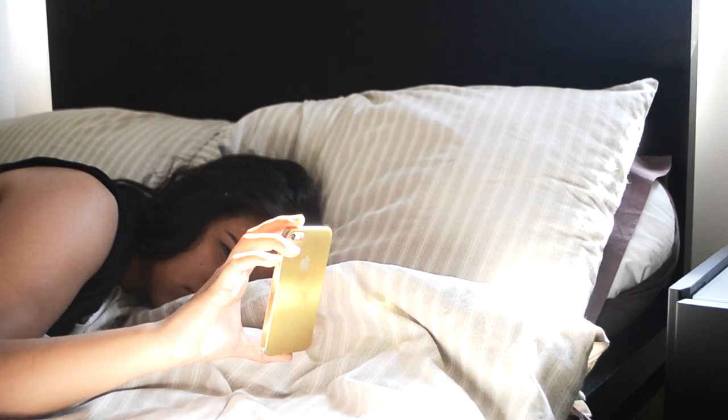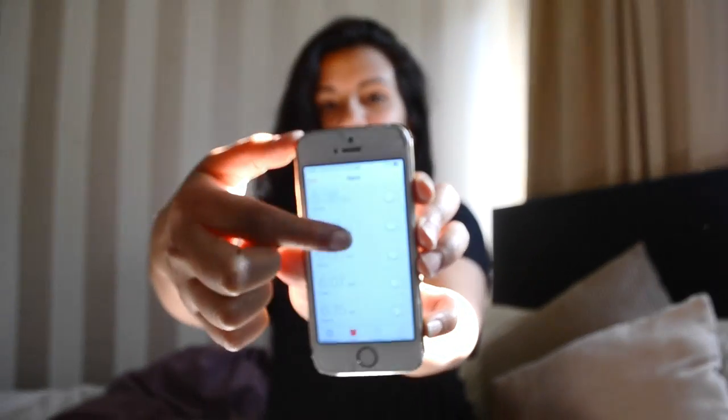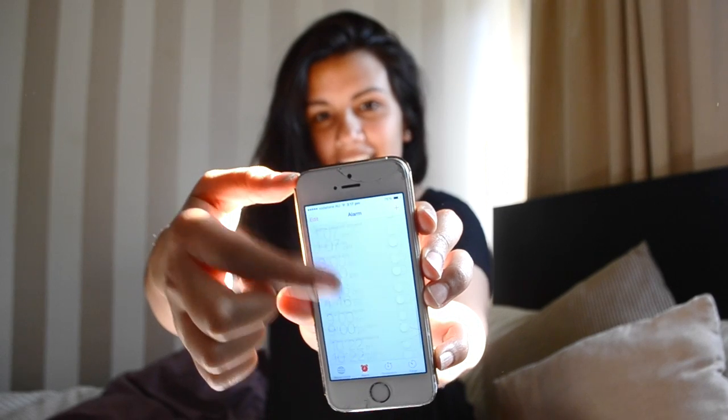Mornings are really hard for me. I am a really deep sleeper and I can never wake up with just one alarm. I've set so many alarms and it takes me probably an hour to wake up in the morning. But eventually I do get up and then I'll start by going downstairs and having breakfast.